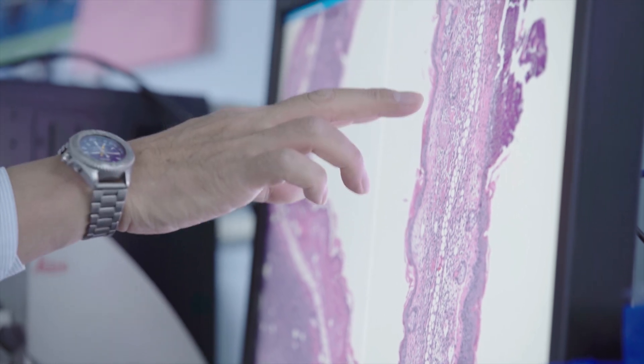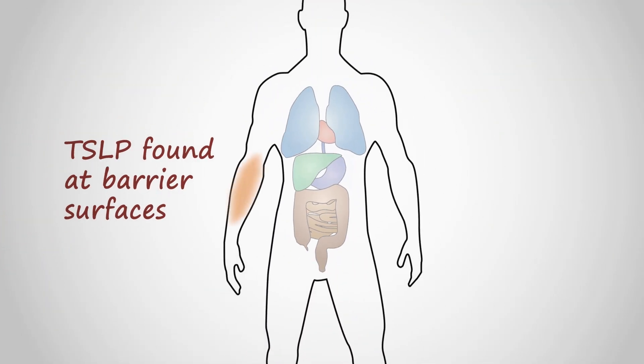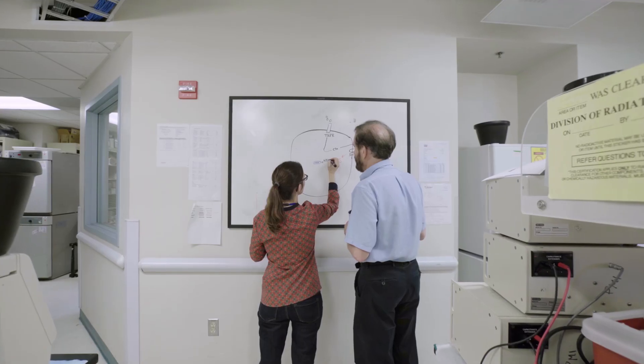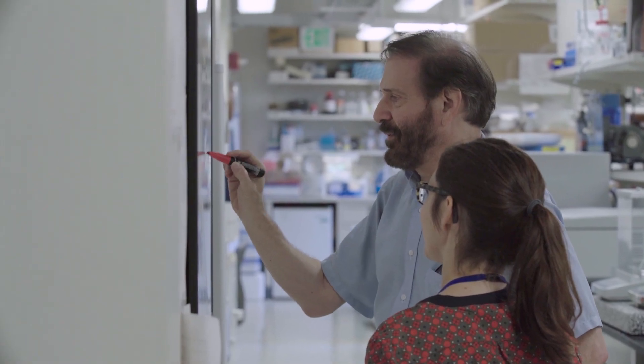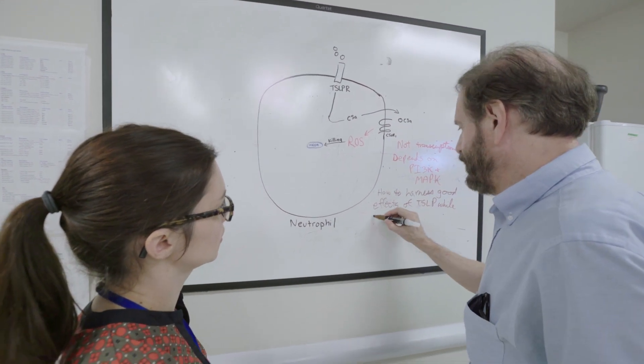TSLP is expressed at what are called barrier surfaces — the skin, the intestine, and the lung. Related to the skin, we wondered, because there are bacterial infections of the skin that can be very severe and life-threatening, whether TSLP might relate to the body's ability to ward off those infections, like methicillin-resistant staph aureus, also known as MRSA.